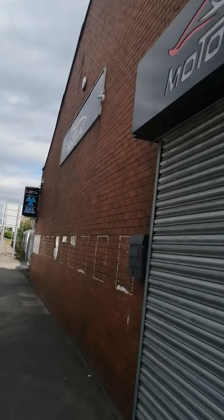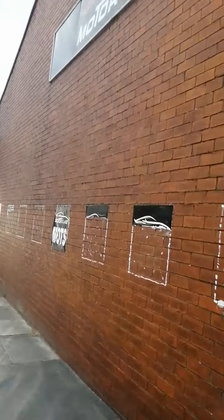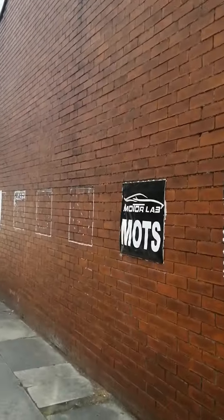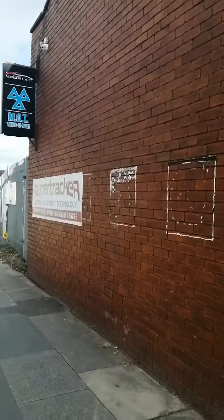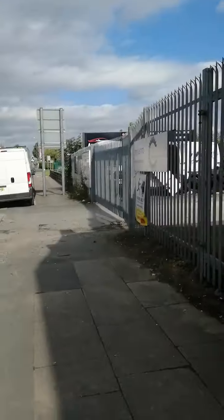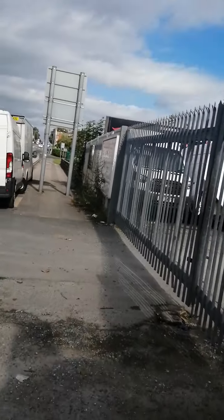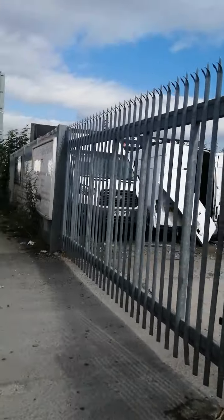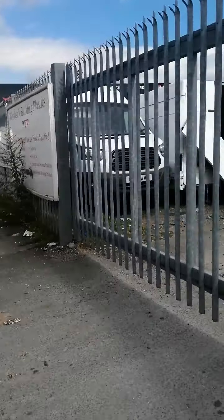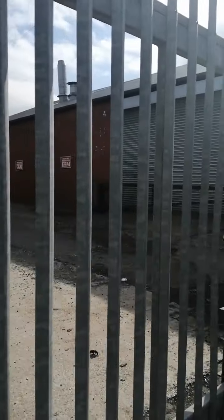Let's see if we can get in here guys, let's see if the gate is actually open so we can walk in. Unfortunately guys, the gate is actually shut today for some reason, so we can't get in and can't go around the back.